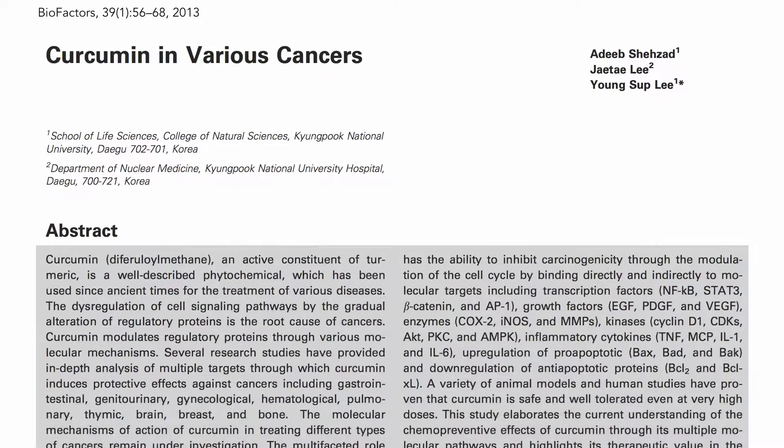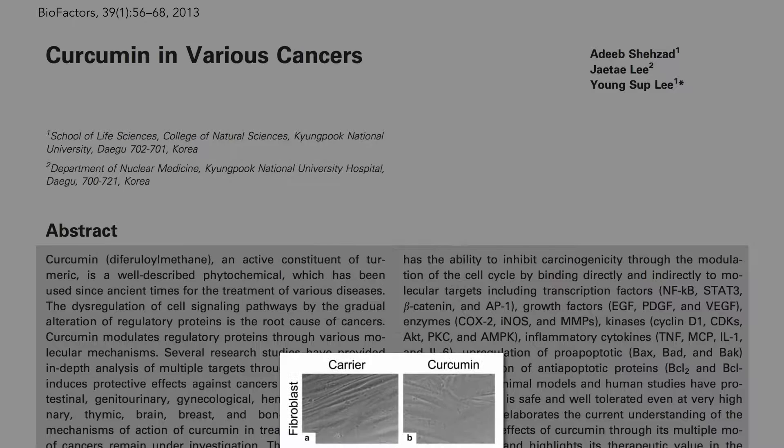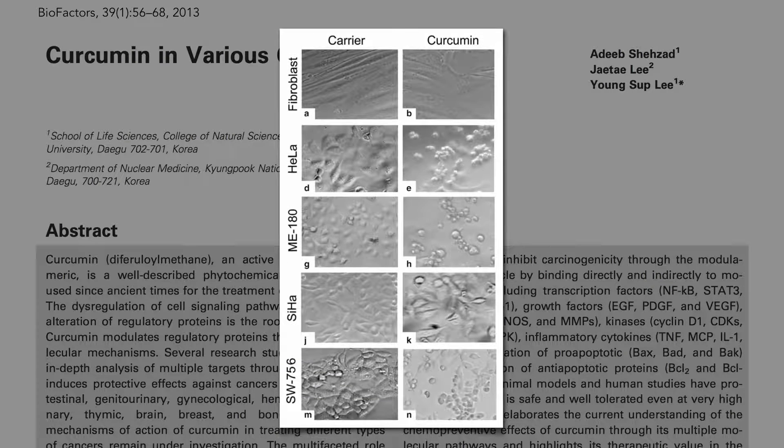I've talked about what turmeric compounds can do to cancer cells in a petri dish. Here are some before and after pictures. These are cervical cancer cells in a petri dish with more and more curcumin. Normal cells are unharmed, but cancer cells are laid to waste.